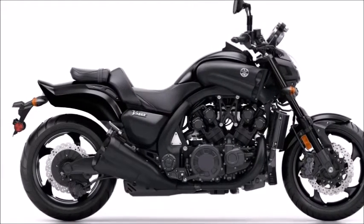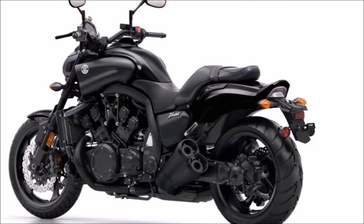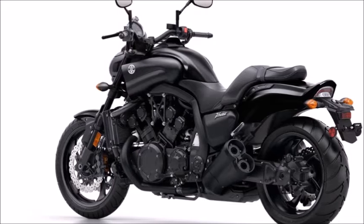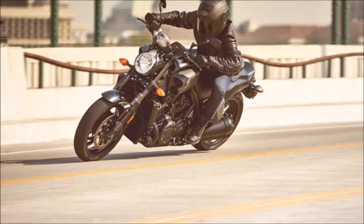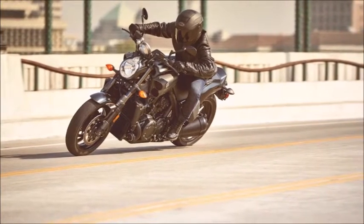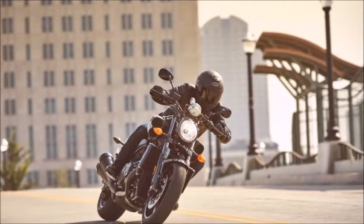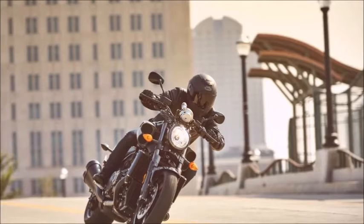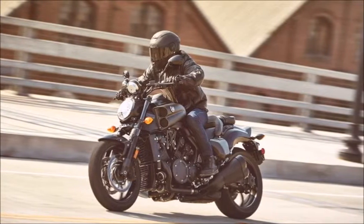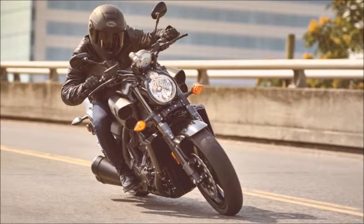Specifications. Engine Type: 102 cubic inch, 1679 cubic centimeters, liquid cooled 65-degree V, DOHC, 16 valves. Bore x Stroke: 90.0 millimeters x 66.0 millimeters. Compression Ratio: 11.3:1. Fuel Delivery: Fuel Injection with YCCT and YCCI. Ignition: TCI, Transistor Controlled Ignition.